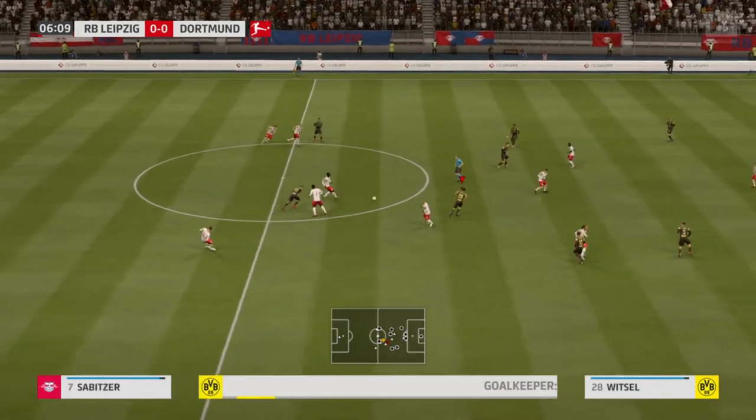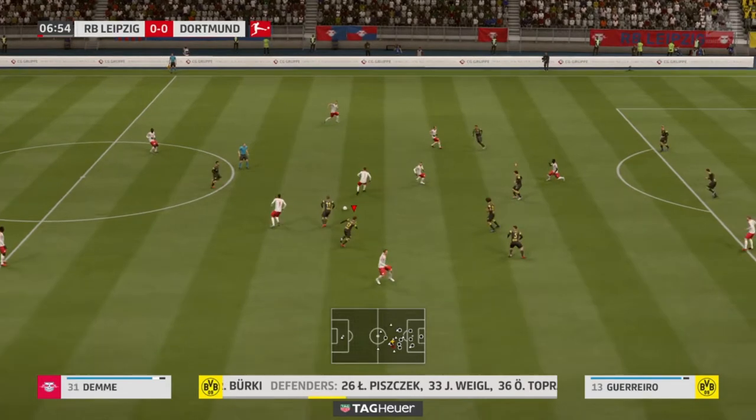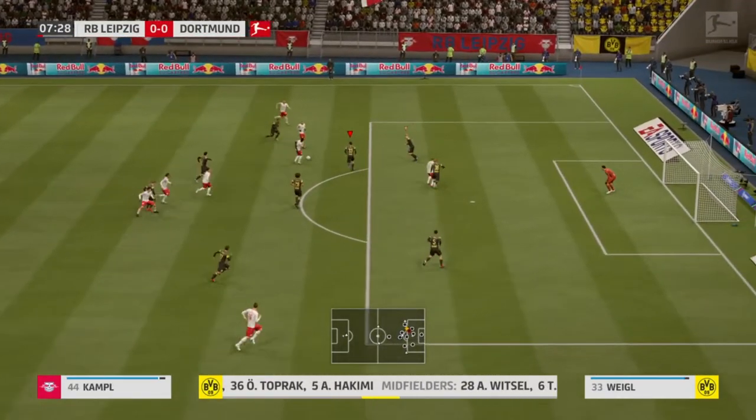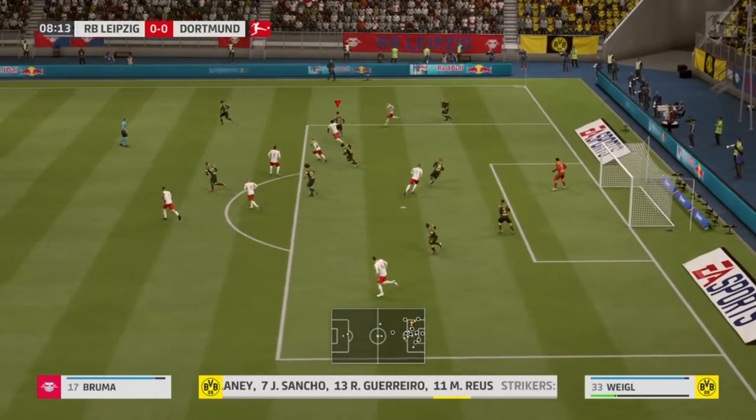This is the Borussia Dortmund lineup. The system that we think they're going to go with is 4-5-1. That one striker will need a bit of support — we do not want him to be left isolated, otherwise this formation will not work out.